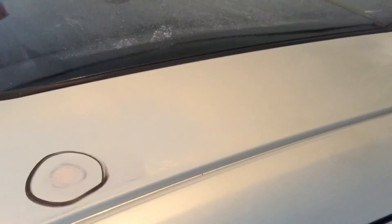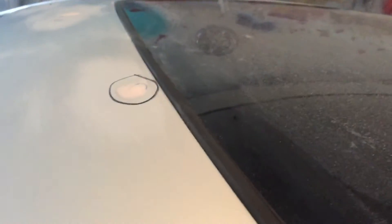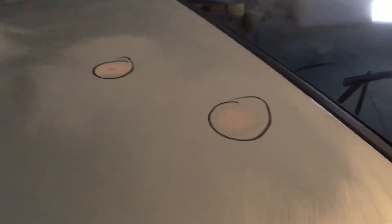I started sanding them down — them little dings. There were a couple that I had to double hit. This one right here was a nice sized one. Most of them in the back came out on the first try. All these bad boys came out good on the first try.